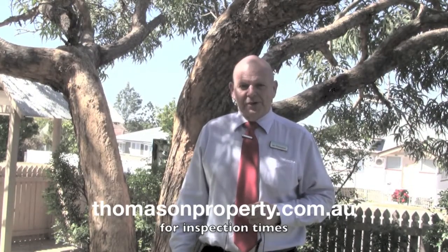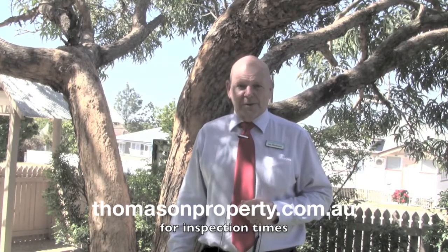Well I'm going to leave you with this fantastic garden shot. Check out the inspection times on our website. I look forward to seeing you at some of the open homes.